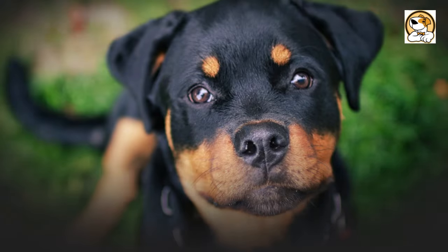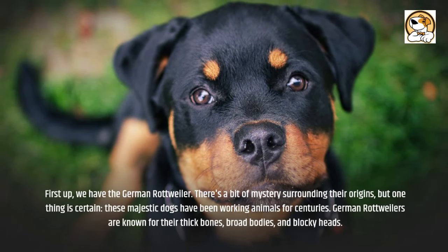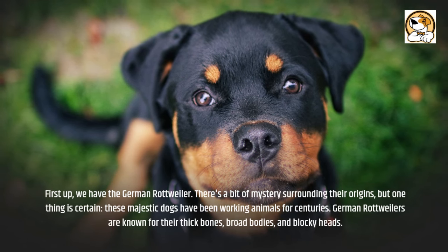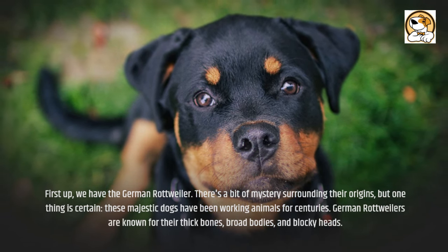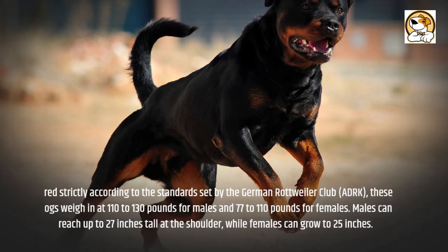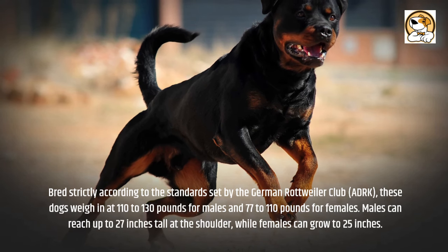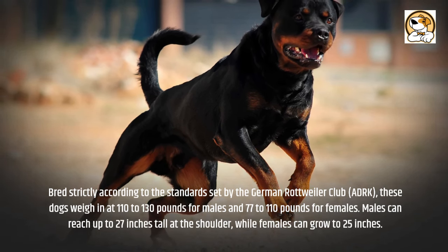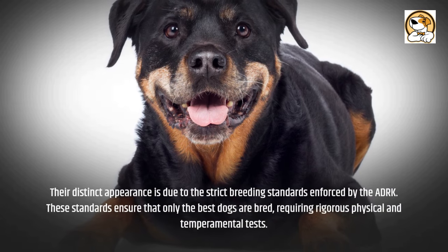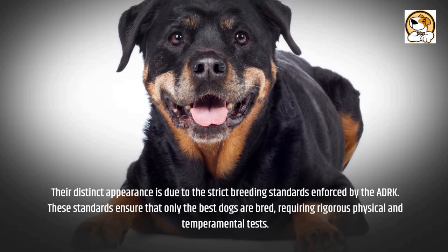First up, we have the German Rottweiler. There's a bit of mystery surrounding their origins, but one thing is certain — these majestic dogs have been working animals for centuries. German Rottweilers are known for their thick bones, broad bodies, and blocky heads. Bred strictly according to the standards set by the German Rottweiler Club, ADRK, these dogs weigh in at 110 to 130 pounds for males and 77 to 110 pounds for females. Males can reach up to 27 inches tall at the shoulder, while females can grow to 25 inches. Their distinct appearance is due to the strict breeding standards enforced by the ADRK, which ensure that only the best dogs are bred through rigorous physical and temperamental tests.